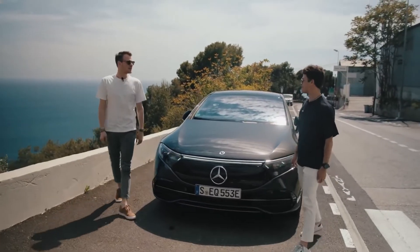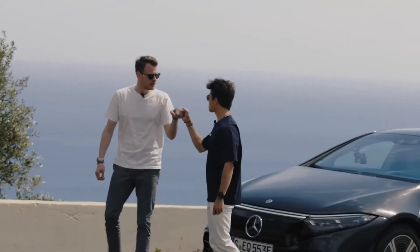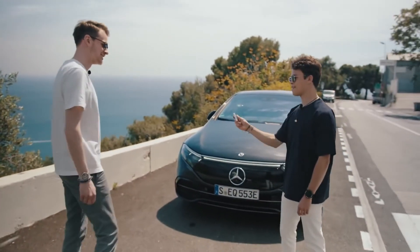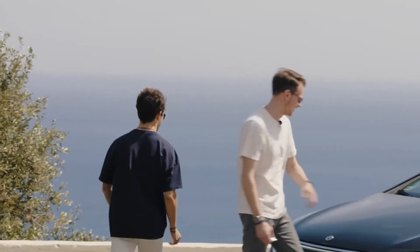Nick, what a wonderful and outstanding day here in Monaco — thank you so much. It has been a pleasure being here with you. I hope you enjoyed this episode as much as I did. If so, like it and share it with your friends. Cheers from Monaco — see you next time. We should go for another lap. I'll give you the keys. Thanks, mate.